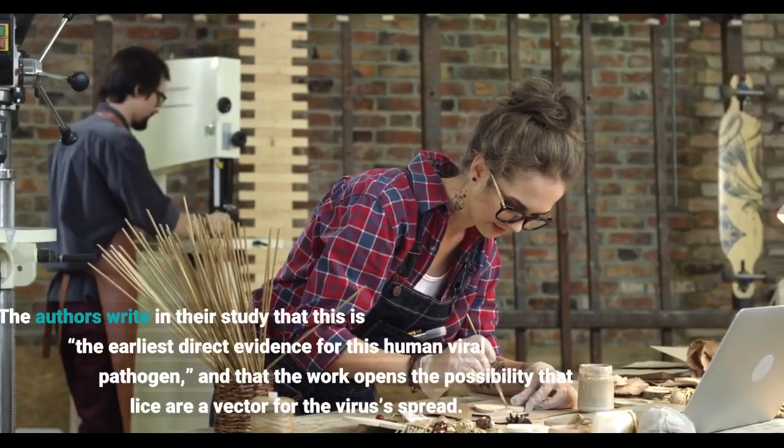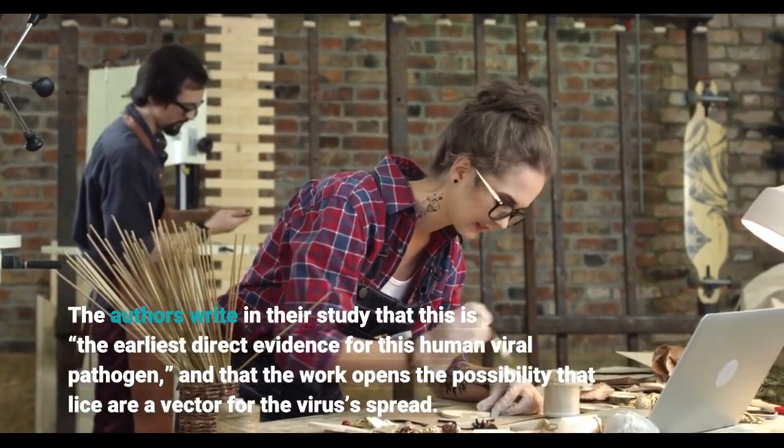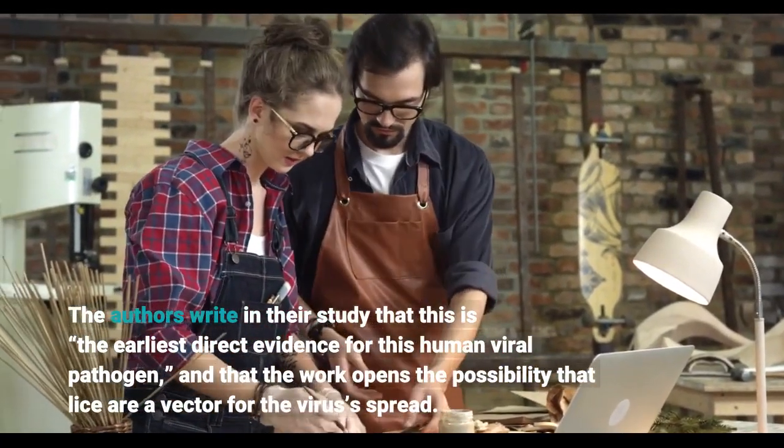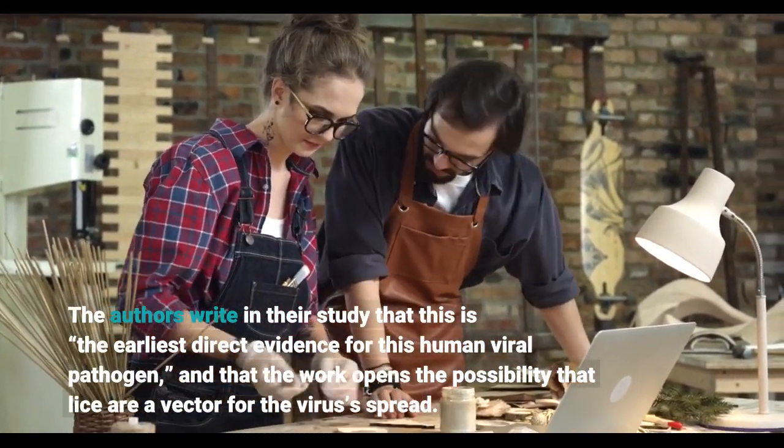The authors write in their study that this is the earliest direct evidence for this human viral pathogen, and that the work opens the possibility that lice are a vector for the virus's spread.